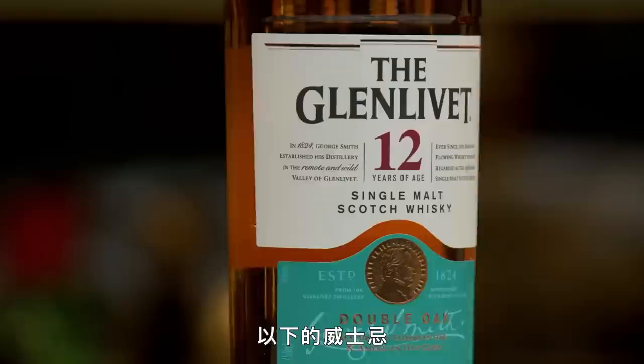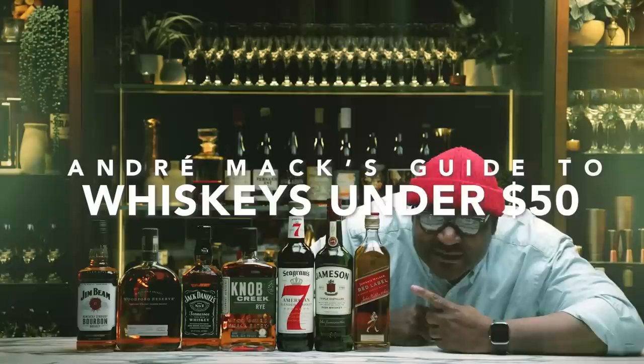I'm sommelier Andre Houston Mack, and today I'm gonna be tasting whiskeys under $50. The world of whiskey is pretty large — the more that you learn about it, the more likely you are to find something that you enjoy. As a sommelier, we're in charge of anything liquid in the restaurant: cocktails, spirits, cooking wine for the chef, non-alcoholic beverages — that all falls into the realm of a sommelier.